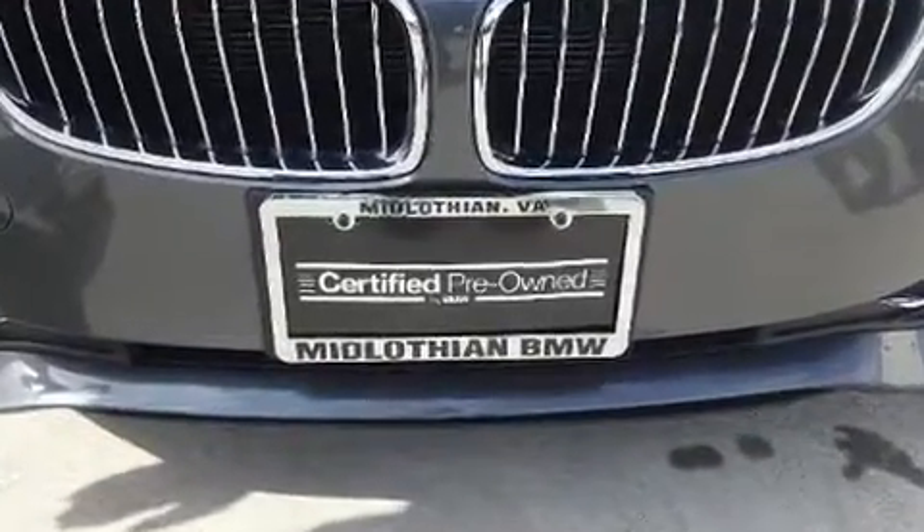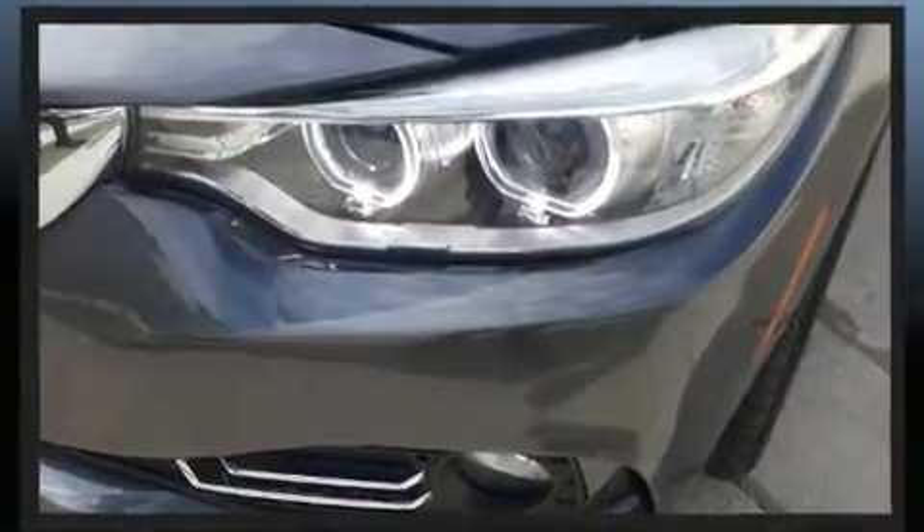A Carfax history report provides you peace of mind by detailing information related to past owners and service records.